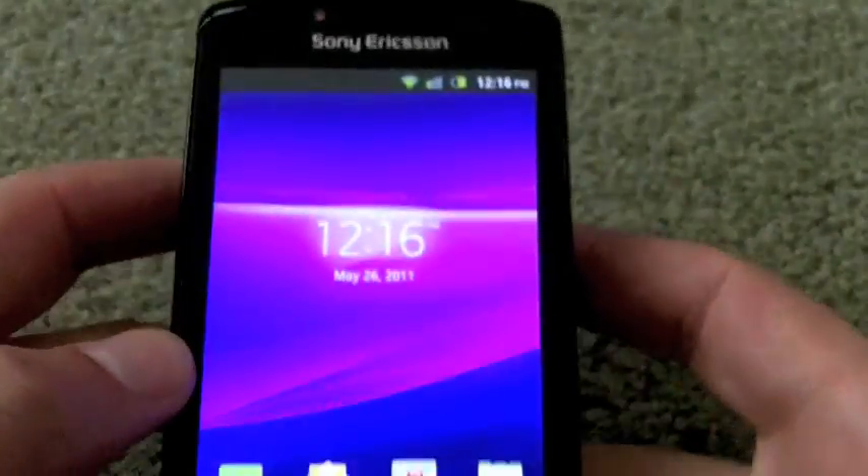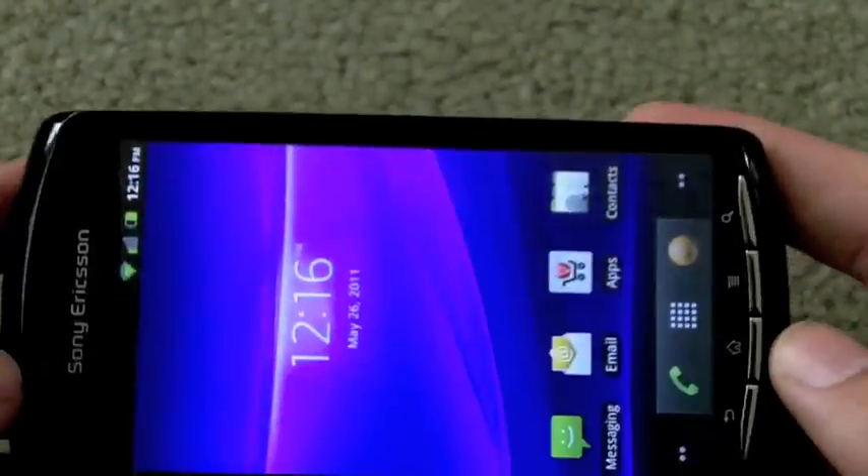So there it is, folks — the Sony Ericsson Xperia Play. Look for our full review in the coming days.